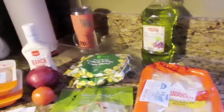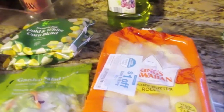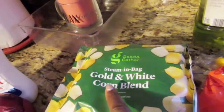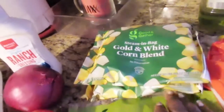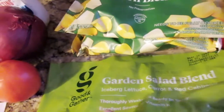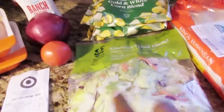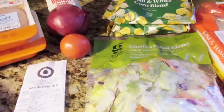It's just a small haul — dinner for tonight. I got some King's Hawaiian rolls, which I'm probably not gonna touch at all. They were like three something and I got a dollar off making them two something. Then I got some Good and Gather steam-in-a-bag gold and white corn blend — these were only 99 cents each. And I got some garden salad which has iceberg lettuce, carrots, and red cabbage — only a dollar something. These are so good just on their own with some salad dressing.